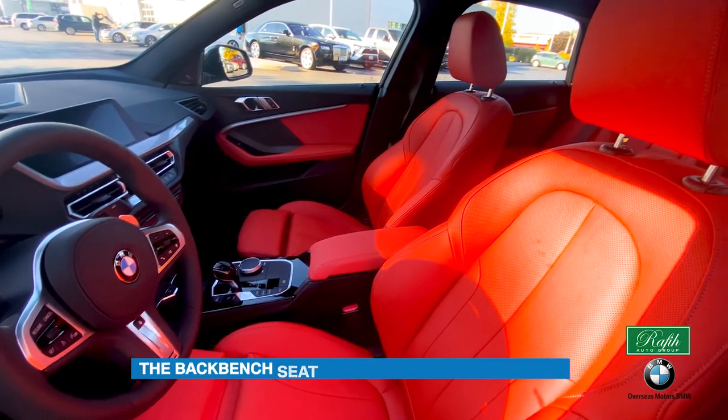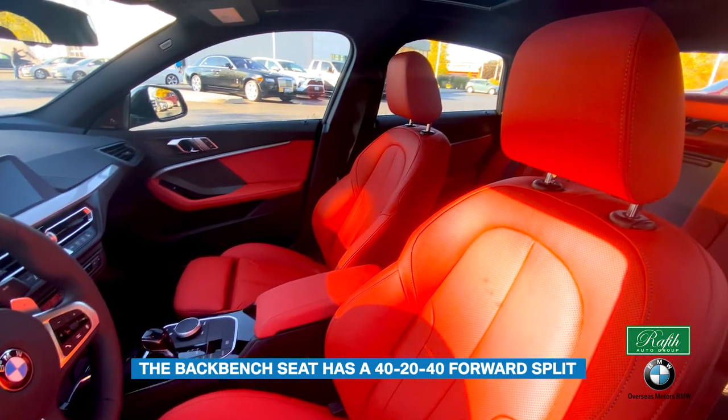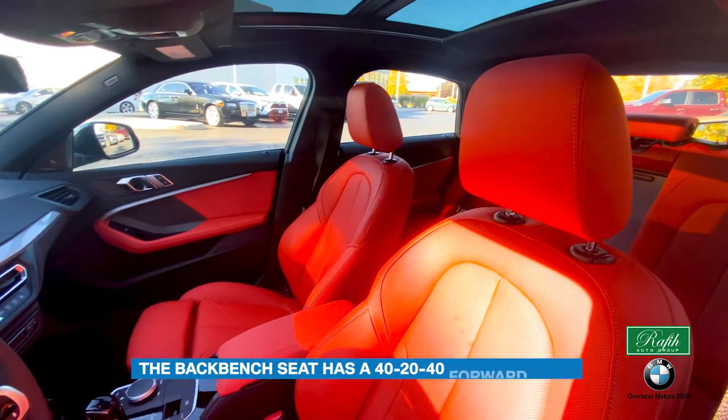The back bench seat has a 40-20-40 forward split — perfect for when you need just a little bit more space.